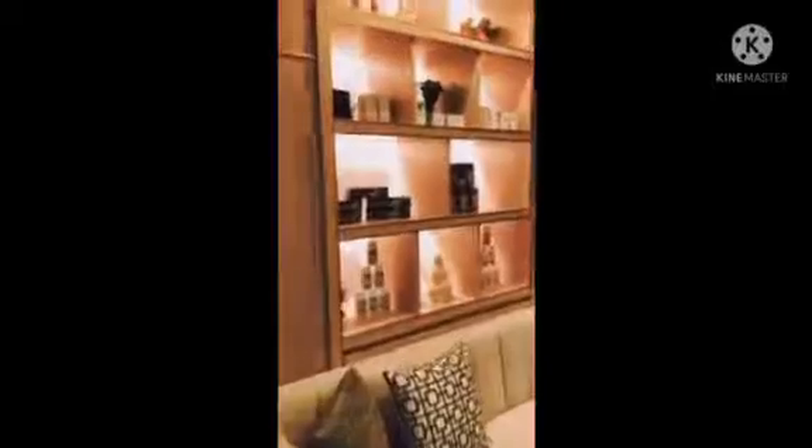Ayan. Sobrang gandaan. Ito yung makikita nyo pagpasok ng third floor.